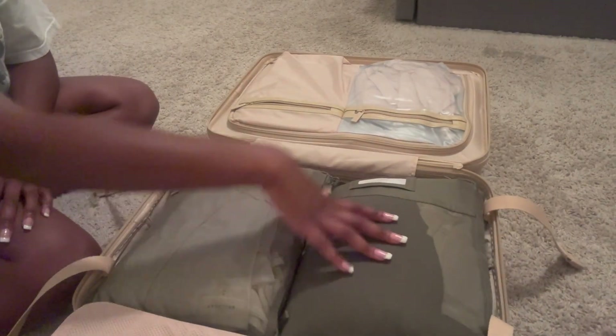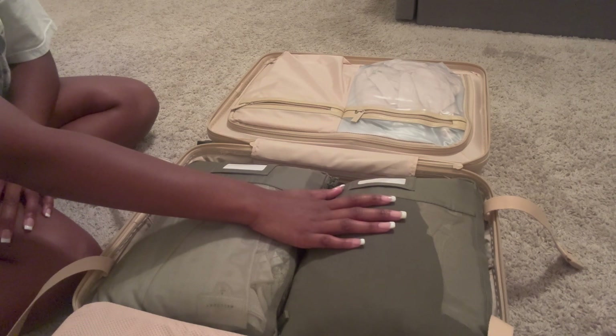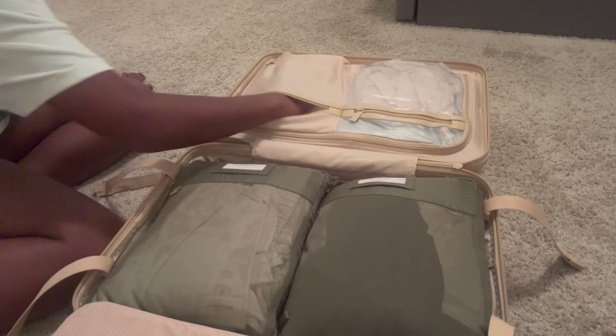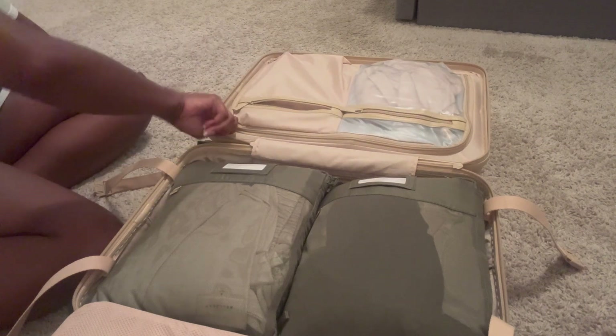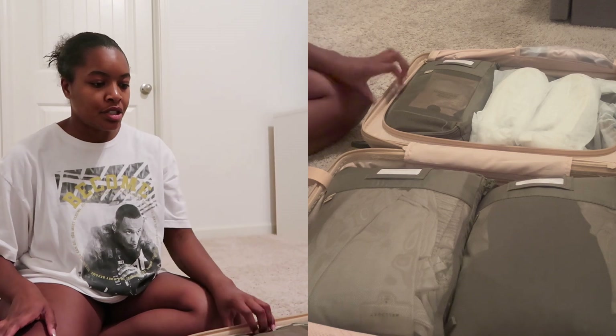On this side of the suitcase I have my clothes, which I need to go through and make sure I have all the outfits I want. I'm taking three pairs of shoes.